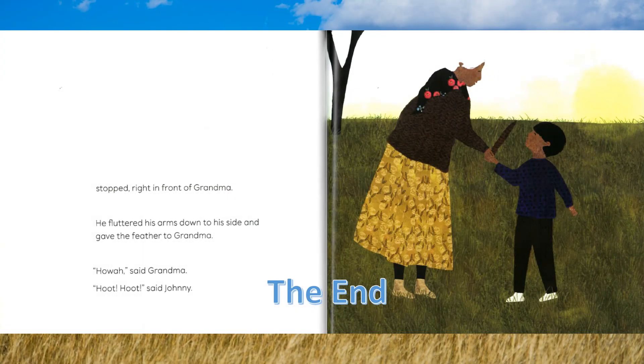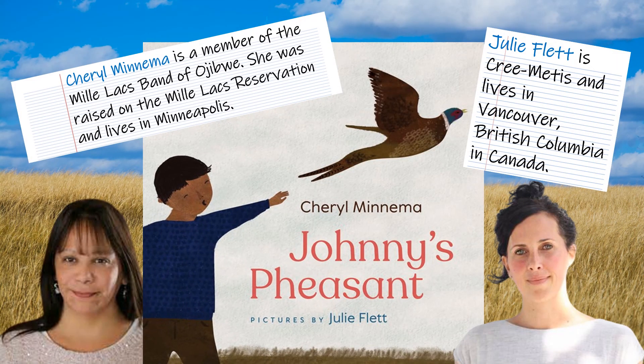The End. Cheryl Minema is a member of the Mille Lacs Band of Ojibwe. She was raised on the Mille Lacs Reservation and now lives in Minneapolis. She is the author. Julie Flett is Cree Métis and lives in Vancouver, British Columbia, Canada. She is the illustrator.